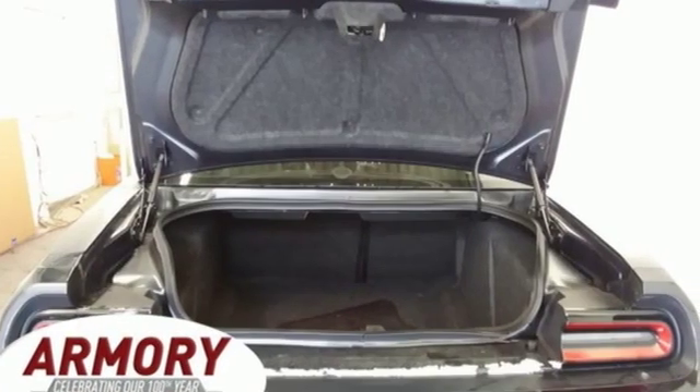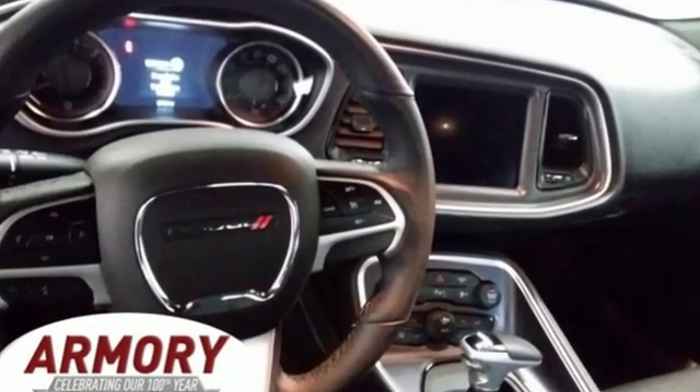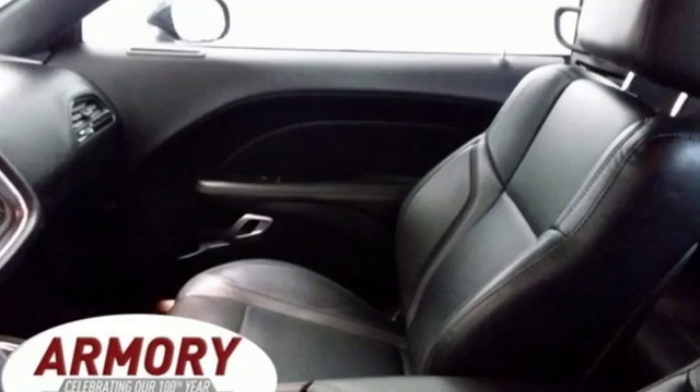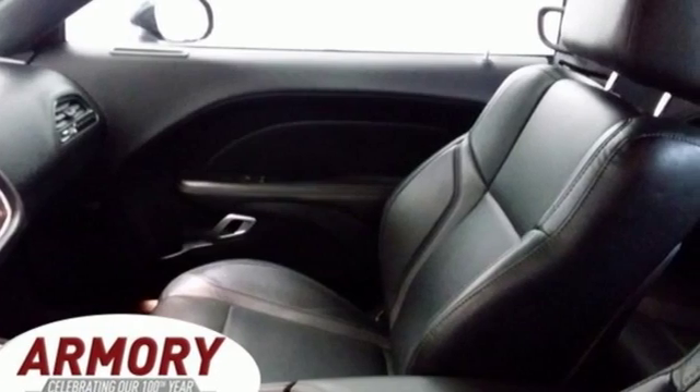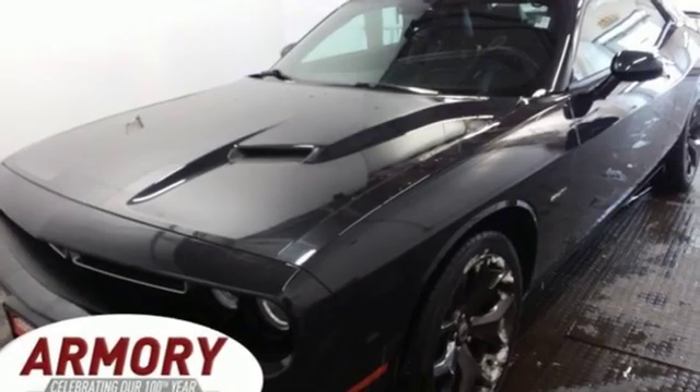Road and Track explains: unlike the original Challenger, which had a shapely fuselage body that wrapped under at the rocker panels, the new car is slightly more slab-sided, but that's a good thing because it makes this muscular car look as if it is firmly planted to the tarmac.